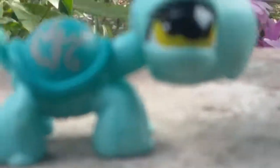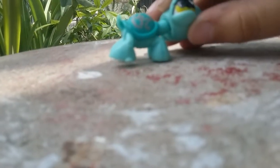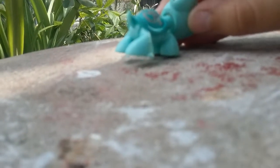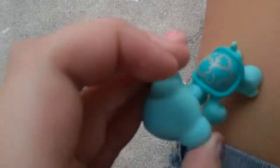So the first one is this turtle and it does look like a boy but it's not, because if you turn it, it has too much eyelashes. The camera's not focusing but it has five eyelashes on each side. And then here's a little shell, here's a little butt, and here's the bottom.